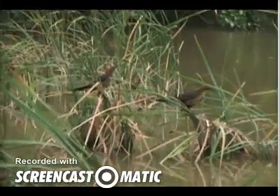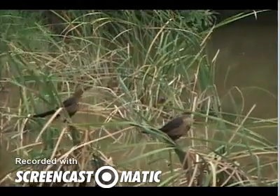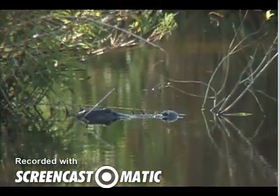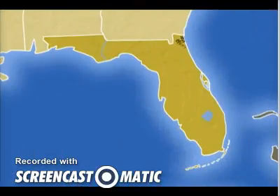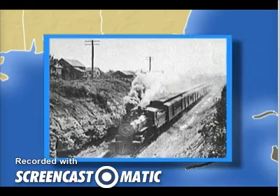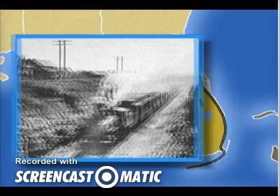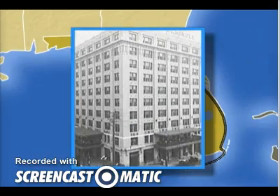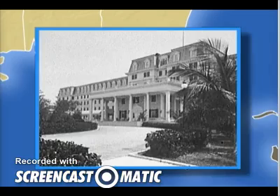Floridians are working to protect unique areas, such as the Everglades, so that there's room in Florida for both people and animals. One of the reasons that Florida's population grew so quickly was the transportation systems people built. In the late 19th century, two northern businessmen built railroads into Florida. And once tourists could reach these southern cities more easily, resorts and hotels sprang up all along the railroad lines.